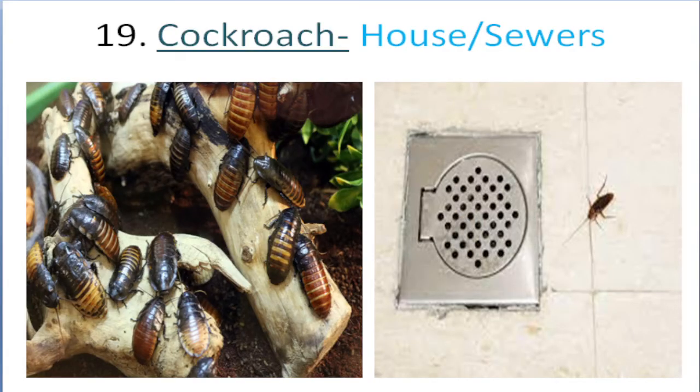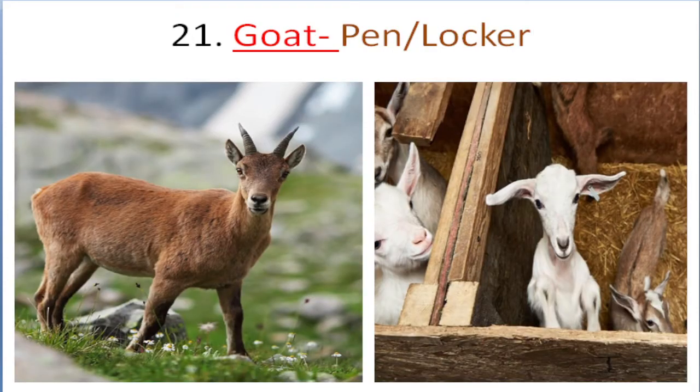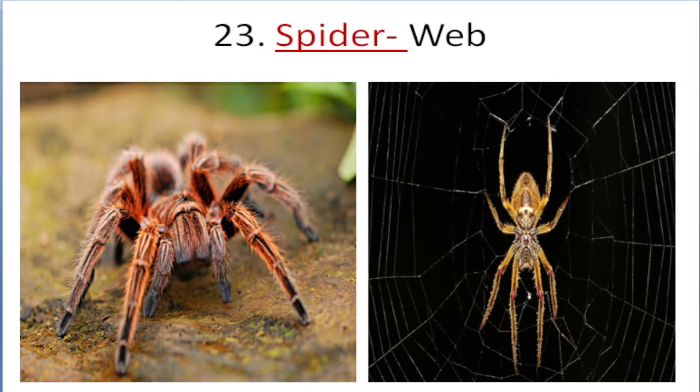Cockroach lives in house, sewers. Donkey lives in shed, barn. Goat lives in pen, locker. Sheep lives in pen, pole. Spider lives in web.